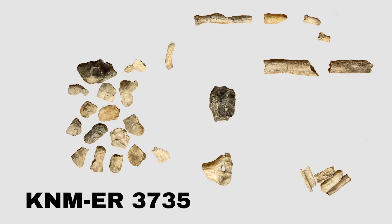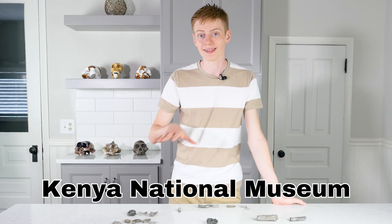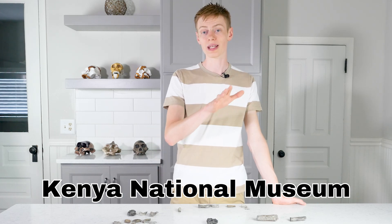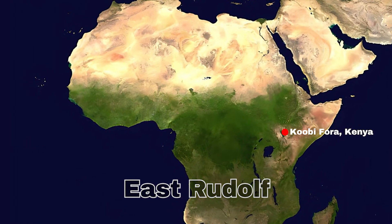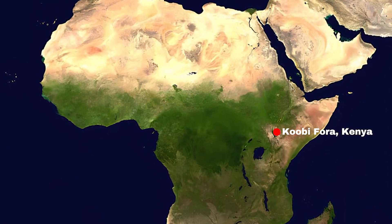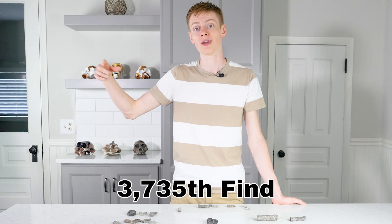This skeleton is known as KNMER-3735. That KNM stands for Kenya National Museum — this skeleton was found in Kenya, so it's stored in their national museum. That ER stands for East Rudolf, the locality where the specimen was found. Specifically it was found at a site called Kubifora. And then the number 3735 is the collection number, so it was the 3735th find.